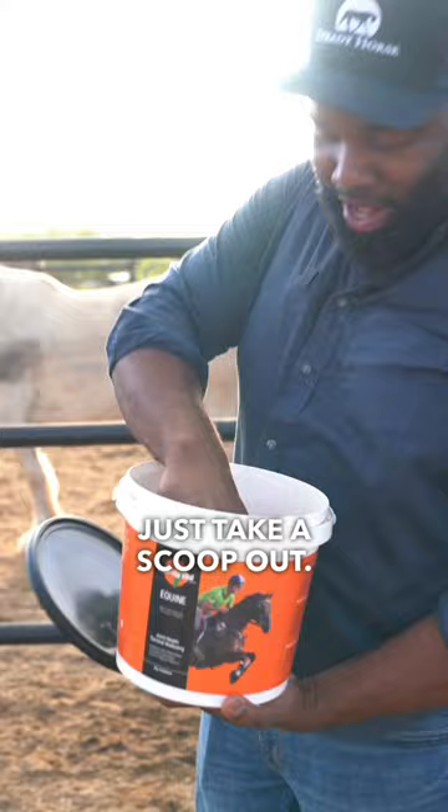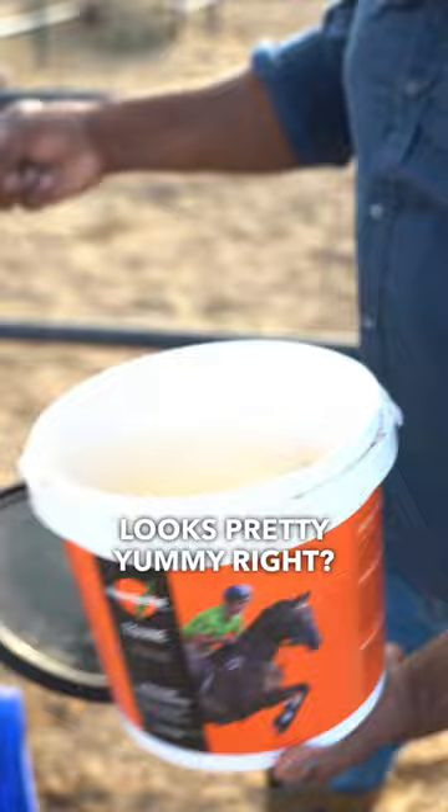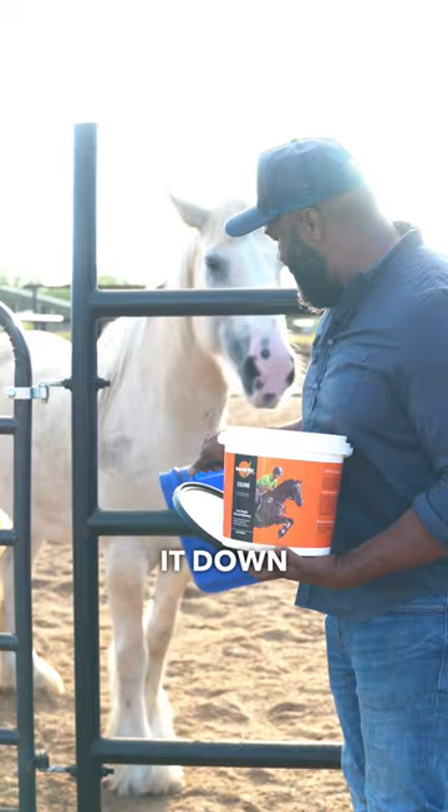You can see kind of what it looks like in there. It looks pretty yummy, right? I'm going to throw it in a bucket here, and I'm going to set it down. And of course, he goes right to town on it. Nothing like having a supplement that's like candy to your horses.